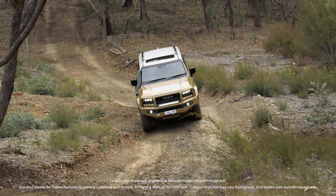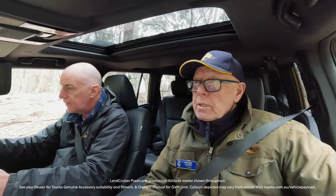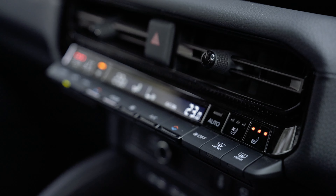Well, Mike, finally get a chance to get behind the wheel of the Altitude. If it performs as well as it looks, it's going to be a great four-wheel drive and off-road vehicle, that's for sure. Certainly very comfortable sitting in these heated seats. The climate control system is keeping us toasty on this cold winter's day.